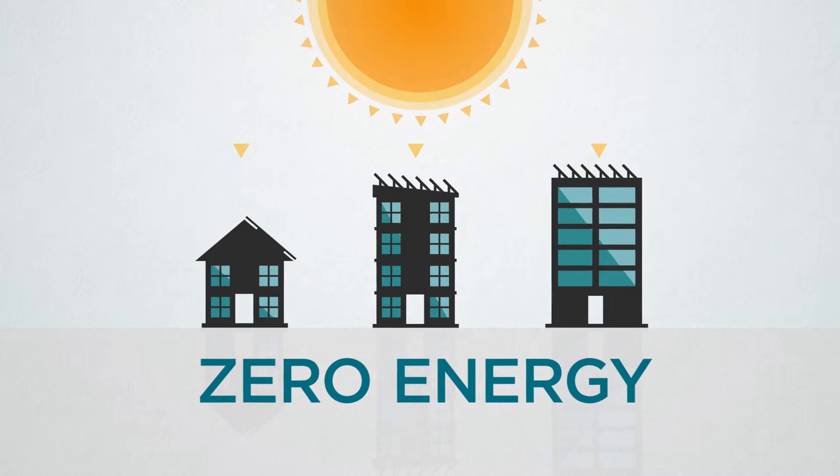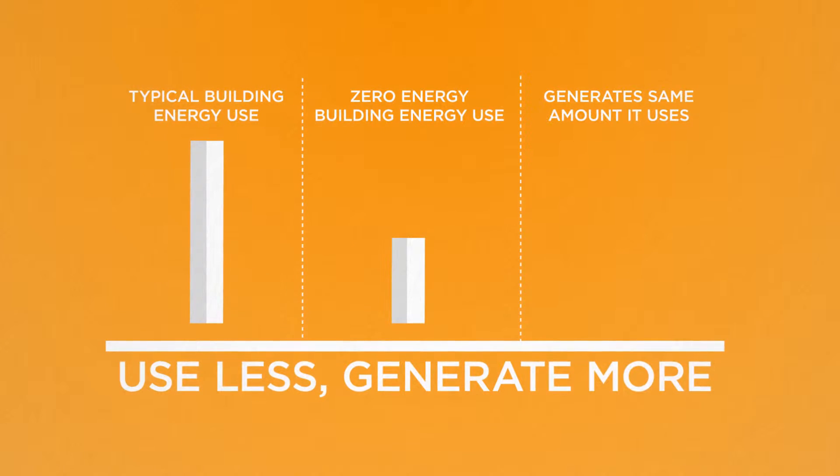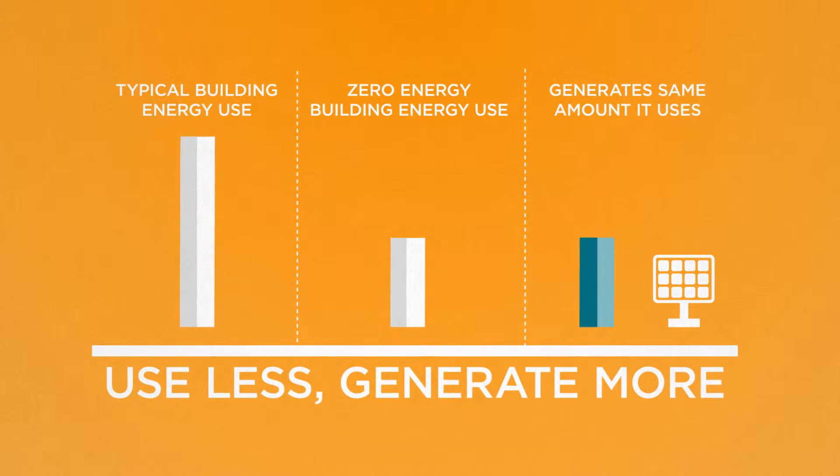Zero energy — it's the future of building, and by 2020 it'll be standard practice. Zero energy buildings use far less energy than typical ones, and they generate the amount of energy they do use through clean, renewable resources like solar power.